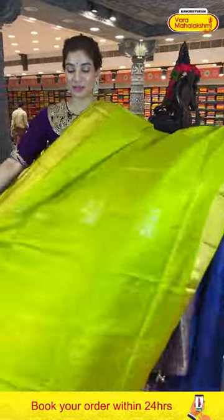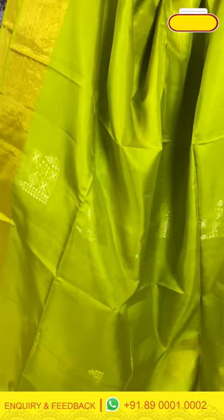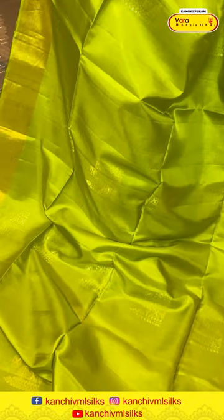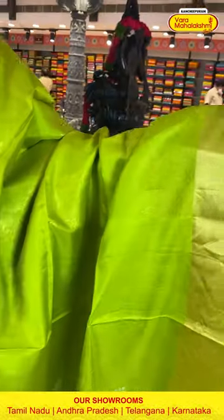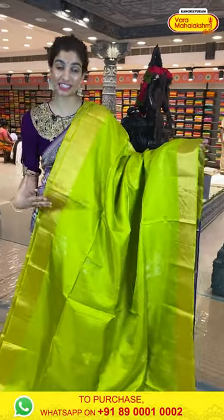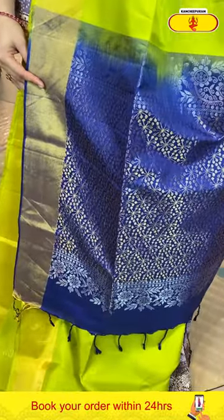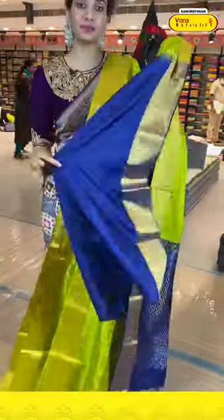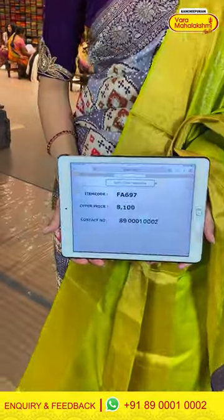Moving on to the next saree — the neon, very trendy, parrot bright green color with blue color border combination. You can see the silky body with beautiful checks designed in silver and gold. Along with it we have a khadi border — look at the golden shine coming out from this beautiful border. Very bright, eye-catching saree. The blue color pallu and the royal blue color blouse — lovely color combination. The code is FA697 and the offer price is 8,100.